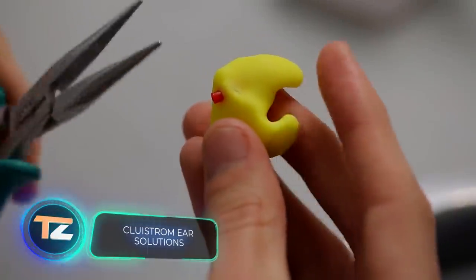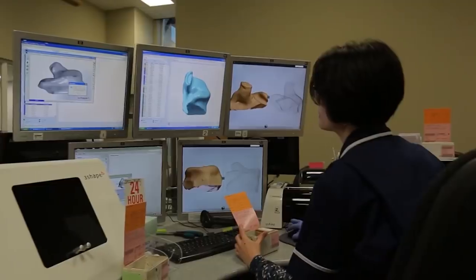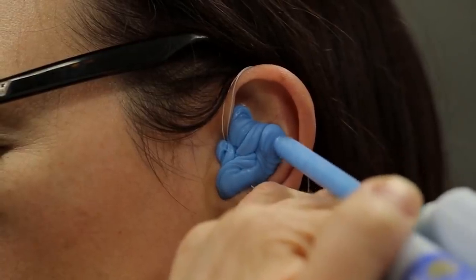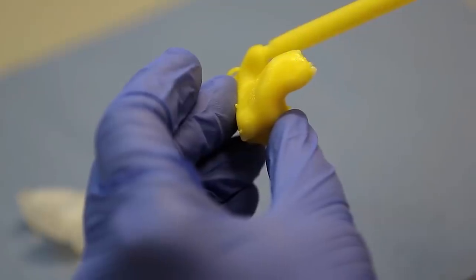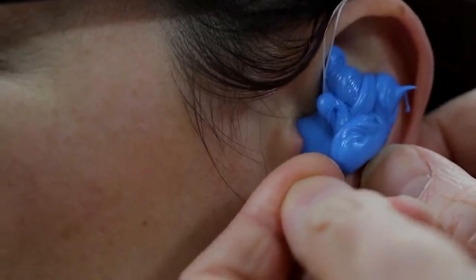Clui Strom Ear Solutions: these unique earplugs have been specifically developed to protect people who work in noisy industrial environments. Unlike traditional earplugs, they copy the inner shape of the ear so they don't cause discomfort and fit tightly. The earplugs feature a five-level filter that only absorbs certain sound waves.